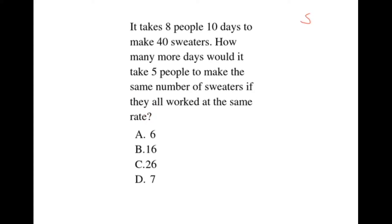Solution. We are told that it takes 8 people 10 days to make 40 sweaters. Therefore, 1 person to make these 40 sweaters will take 8 times 10, which gives us 80. Therefore, 1 person will take 80 days to make these 40 sweaters.